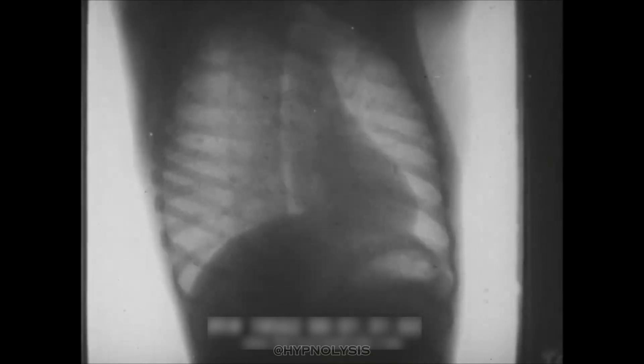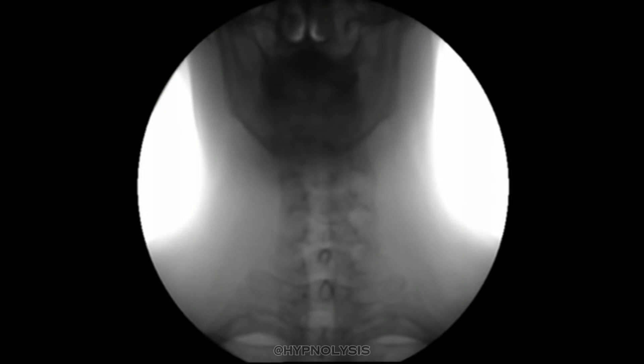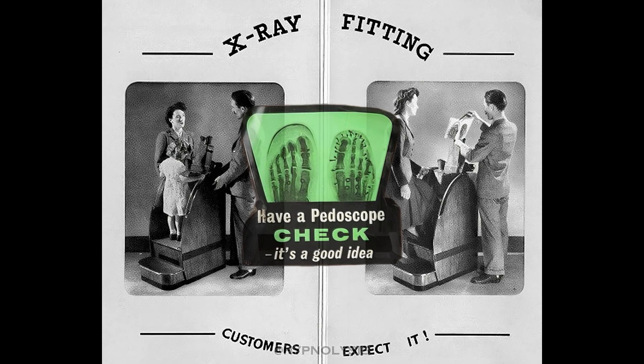The first X-ray machine was displayed in 1896, with various forms of the technology being demonstrated at world's fairs in the years that followed. By 1927, a new X-ray-powered device known as a shoe-fitting fluoroscope began to appear in shoe stores.